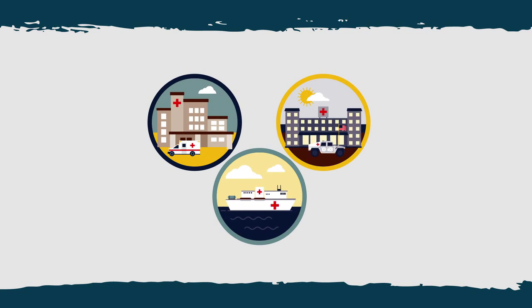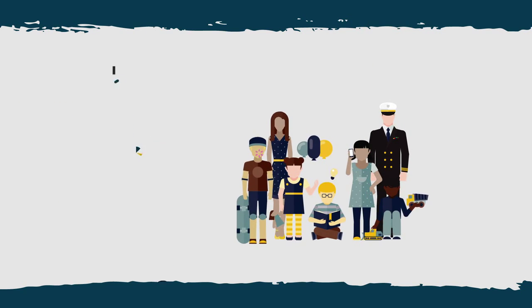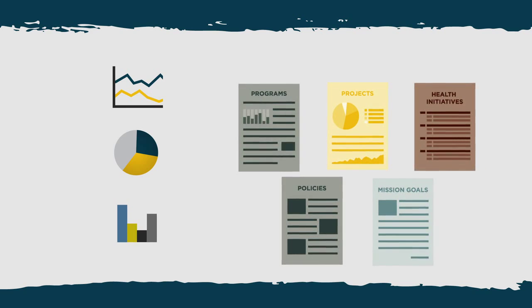If you run a Navy medicine program, you also want results. Your goal might be a healthier population, but various factors influence your health initiatives — policies, projects, and programs. How do you know what works and what doesn't?